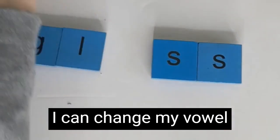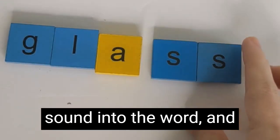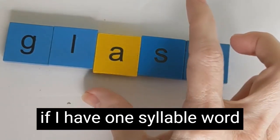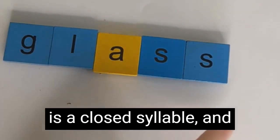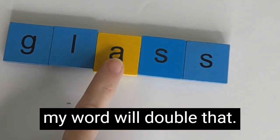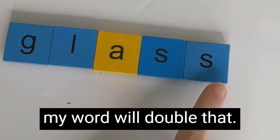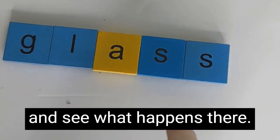I can change my vowel sound — and if I have a one-syllable word with a short vowel sound, which I will because this is a closed syllable ending in a consonant, then my word will double that S. Let's try another word and see what happens there.